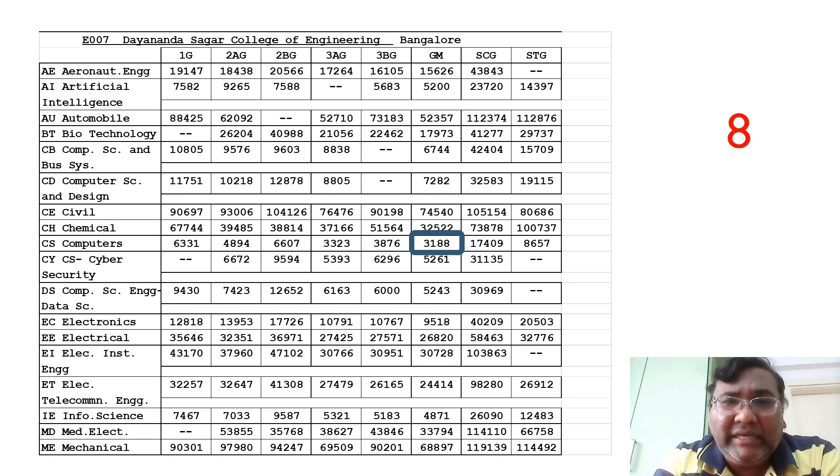The eighth college is Dayananda Sagar College of Engineering — DSCE. It has a large number of good branches added, with seats around 1000 to 1500. The computer science cutoff is 3188, just crossing the 3000 rank mark. You can check the rest of the branches and categories in the table.